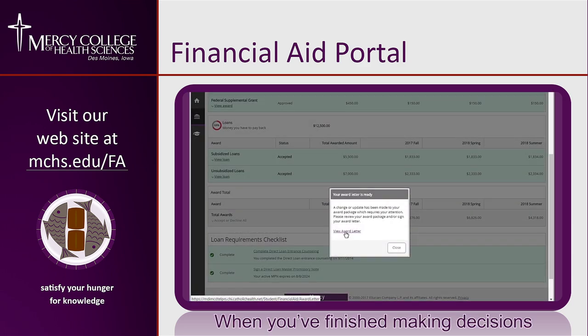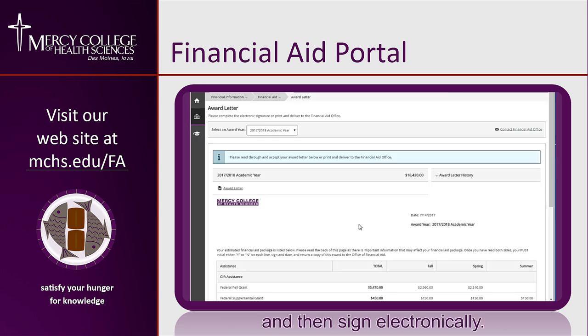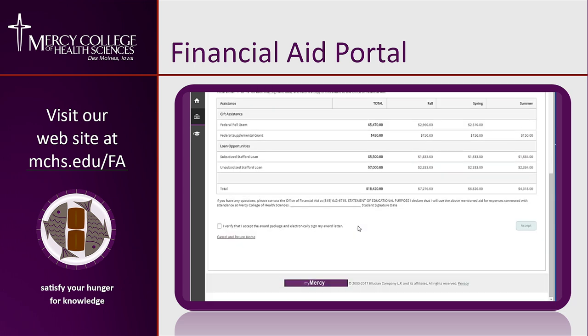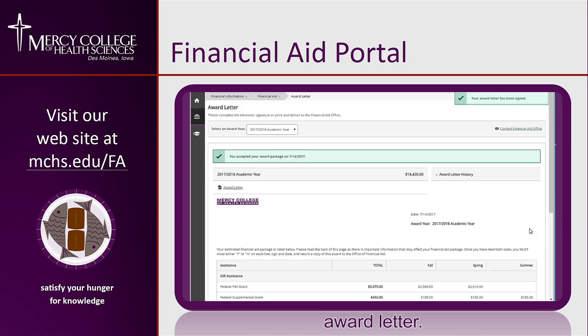When you've finished making decisions on your loans, give your award letter one final look and then sign electronically. When this is done, you can access a printer-friendly version of your award letter.